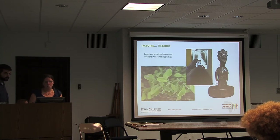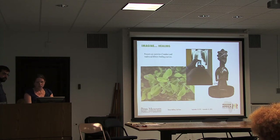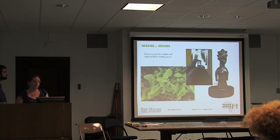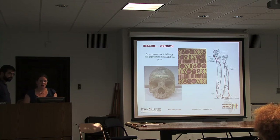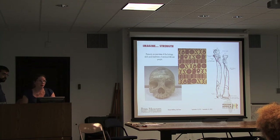Imagine Healing focuses on both modern medical practices and traditional healing practices being used in conjunction with one another throughout Africa today. We have great objects—the statue shown here was used for traditional medicine ceremonies. We're also talking about the contemporary use of telemedicine throughout Africa as a way to combat limited availability of specialists and doctors across the continent. Imagine Strength is a little different in that it is not set in Africa; it presents the story of enslaved African people brought to the Americas and focuses on what they brought with them from West Africa.